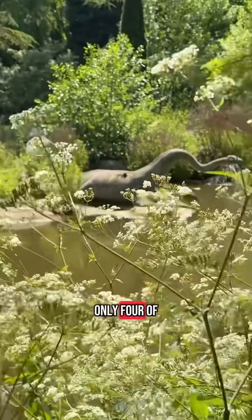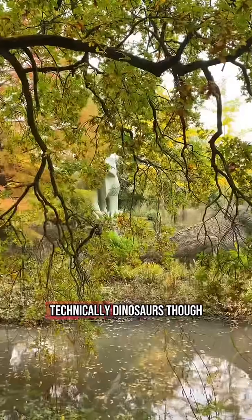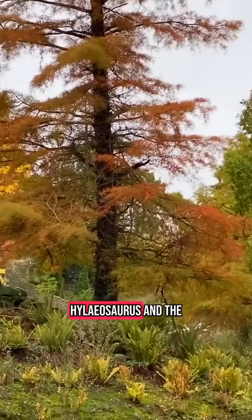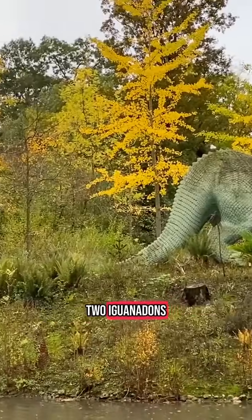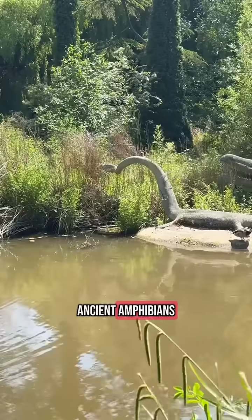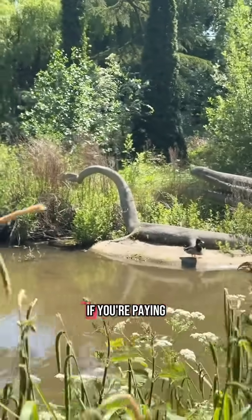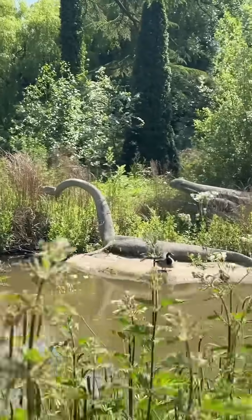Only four of the sculptures are technically dinosaurs though: the Megalosaurus, the Hylaeosaurus, and the two Iguanodons. The rest include ancient amphibians, flying reptiles, and even a giant sloth.